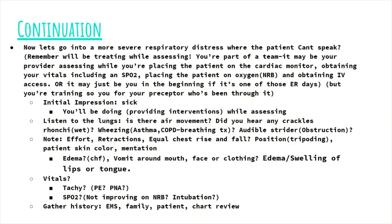Look for edema to the lower extremities, abdomen, and upper extremities — is it possibly CHF or liver failure? At least you're getting a hint that the patient has fluid in the lungs. Do you see any vomit around the face or clothing, suggesting the patient aspirated? Do you see edema or swelling of the lips and tongue, which leads you toward an anaphylactic reaction? As far as vital signs: if the patient is super tachycardic, then possibly the patient has a PE. If the patient is super tachycardic with a fever, the patient might have pneumonia. If the SpO2 is not improving, consider whether the patient needs to be intubated or placed on BiPAP. Keep in mind that for BiPAP and CPAP, mentation needs to be intact so the patient can protect their own airway.